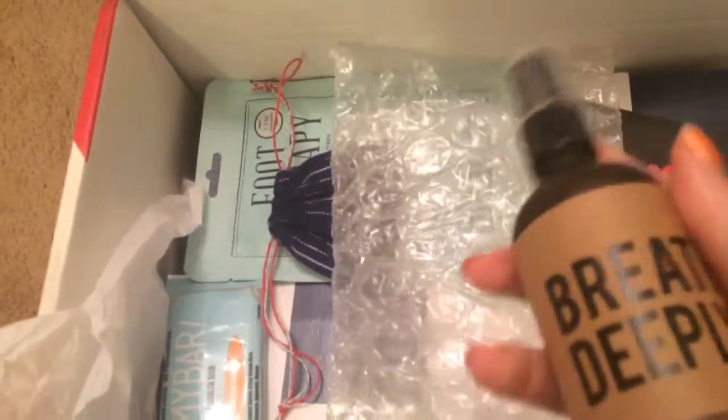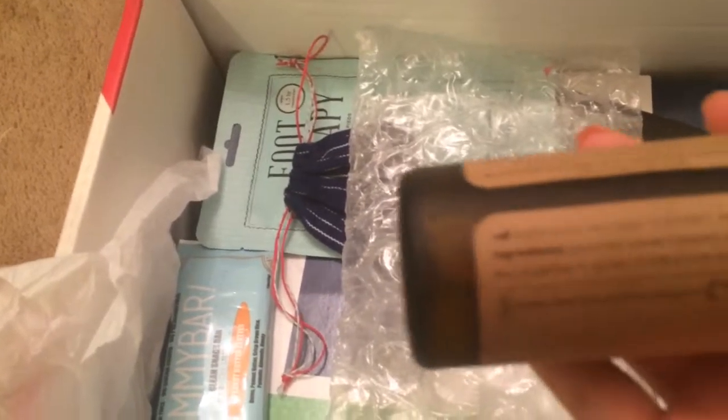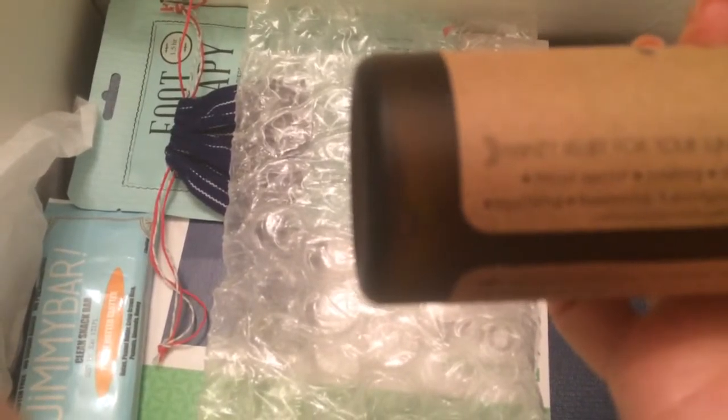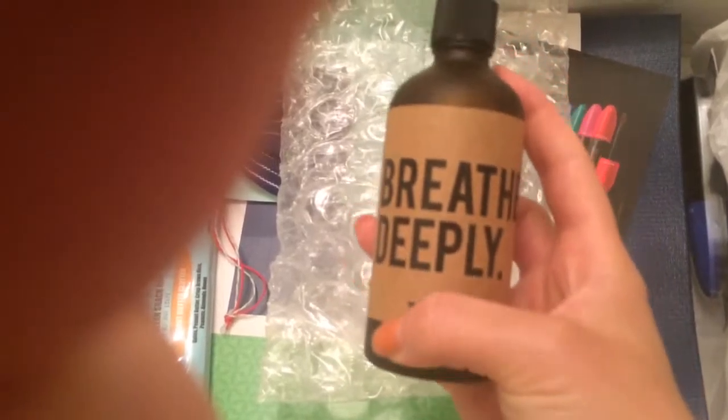It says 'Breathe Deeply Spritz' — it's a facial spritz for minty relief for your lungs and mind. It's cooling, stimulating, soothing, balancing, purifying, and invigorating. Avoid contact with eyes, so you definitely want to close your eyes when you spray it near your face. You could even use this as a room spray. On the side it has purified water, peppermint, eucalyptus, and other 100% essential oils — really great.